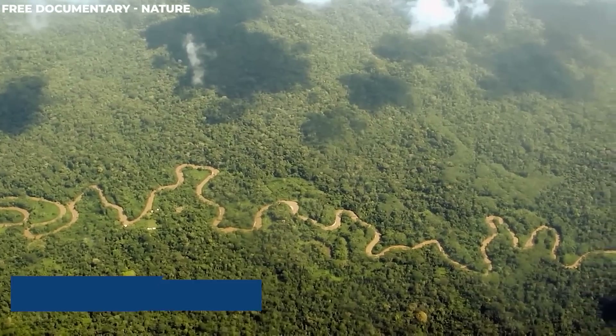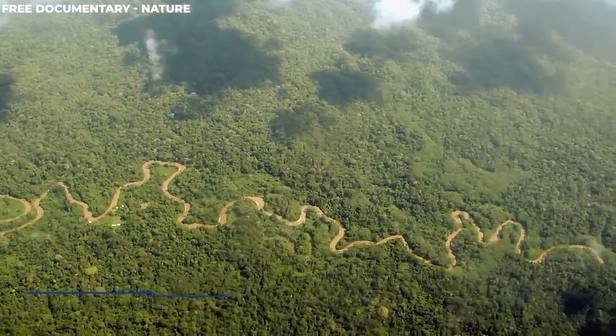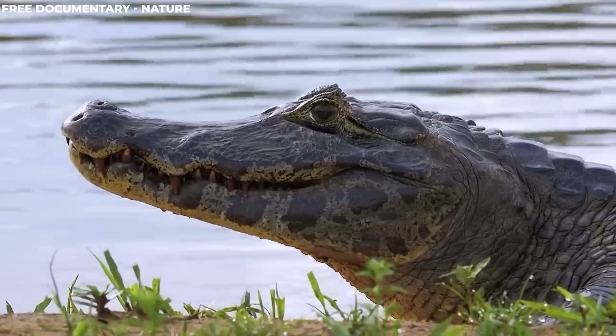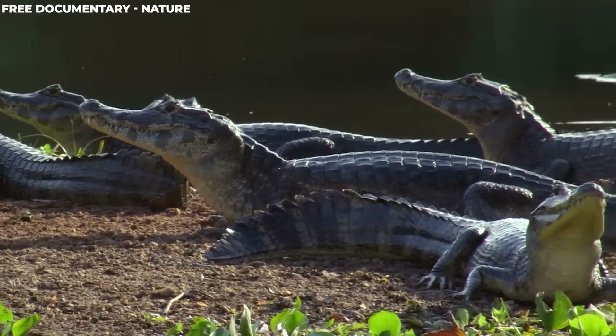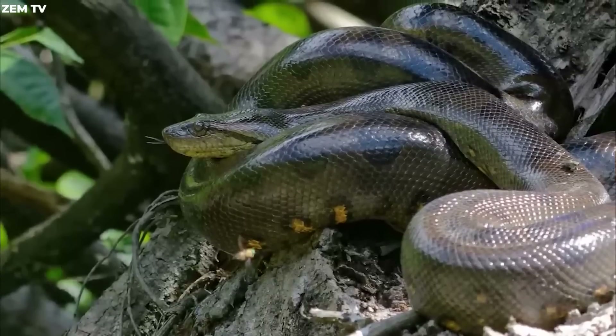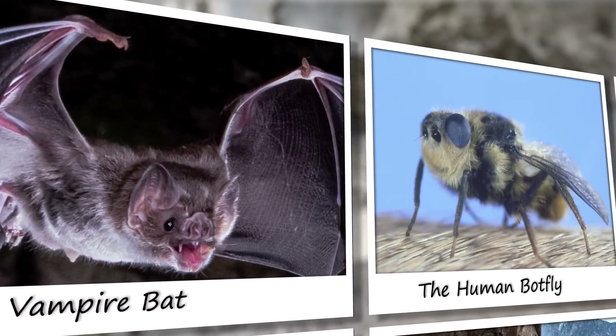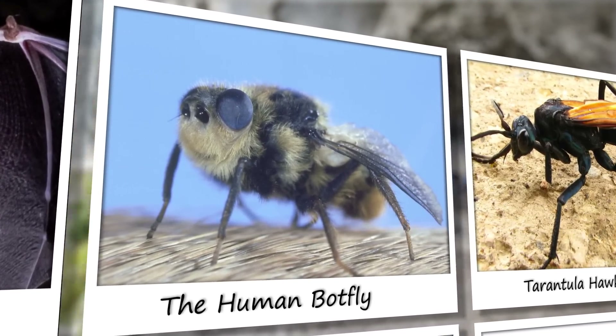Explore the mysterious Amazon rainforest, a place bursting with diverse and captivating creatures. These animals are both fascinating and intimidating due to their incredible survival skills and unique appearances. In this video, we'll introduce you to 20 of these remarkable creatures that have been captured on camera.